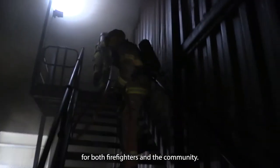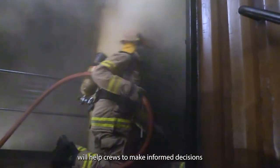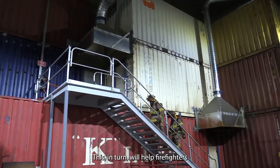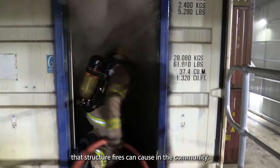The realistic training environment will help crews to make informed decisions based on fire and smoke behavior. This in turn will help firefighters to limit the potential harm and loss that structure fires can cause in the community.